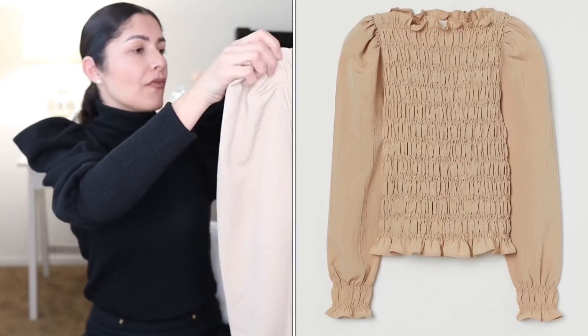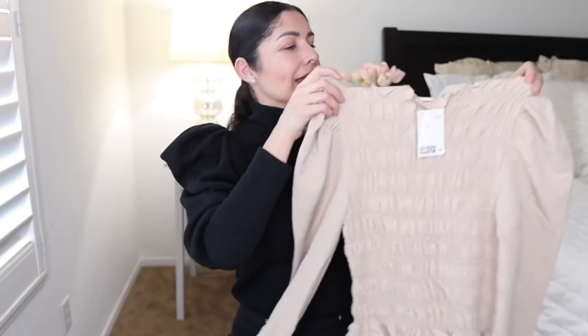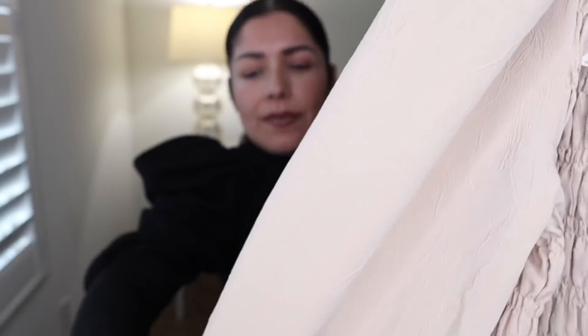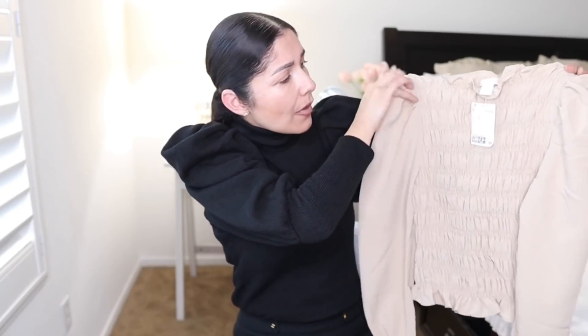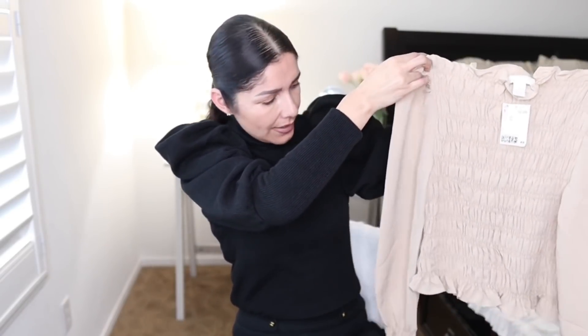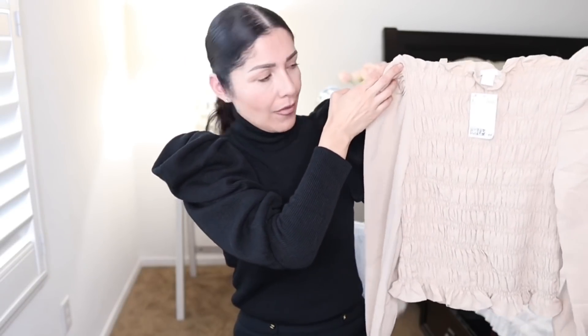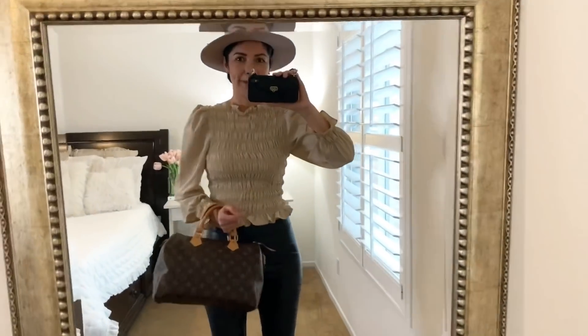The next item is this top with a ruched design — it doesn't have a defined neckline, it just flows like this. The body has an elastic ruched design and it has puffy sleeves with a gorgeous cuff — so cute! Very Victorian-style. I'm thinking to pair this with vegan leather leggings or trousers — perfect to go to work. Size extra small, and the price is $19.99. Let's see how it fits.